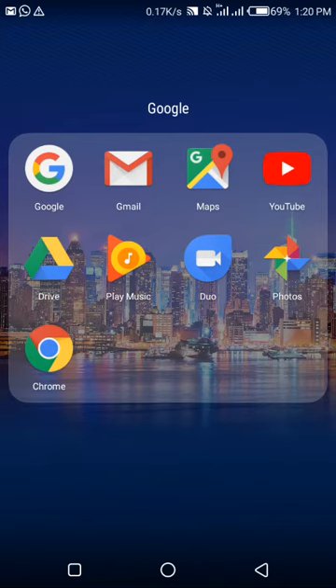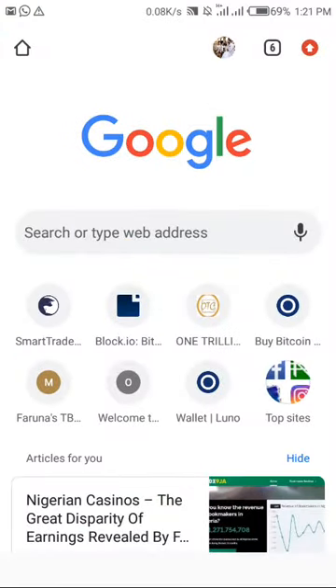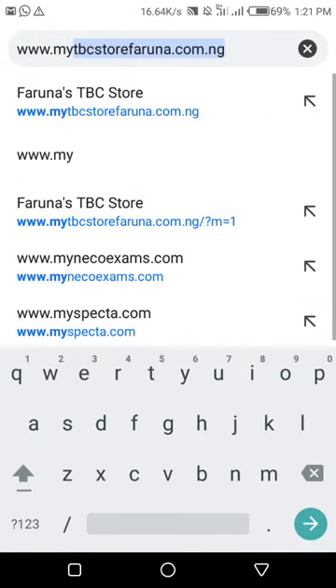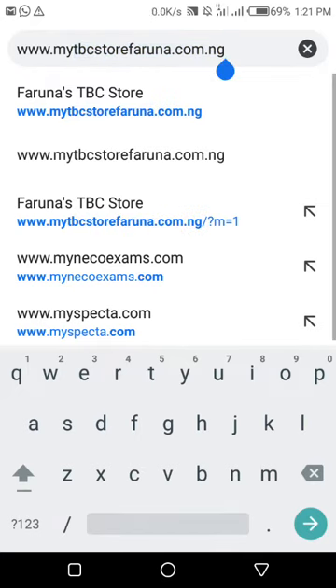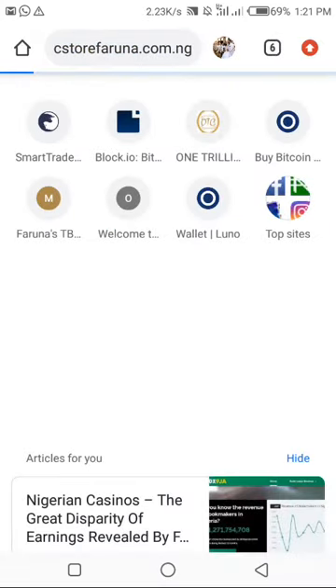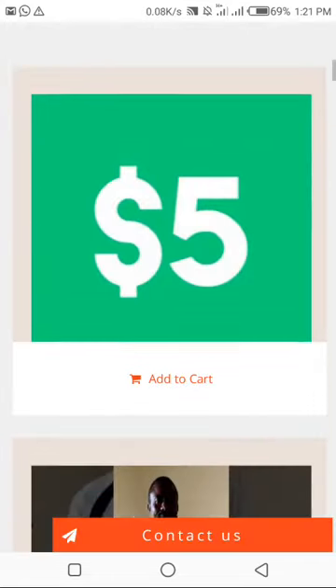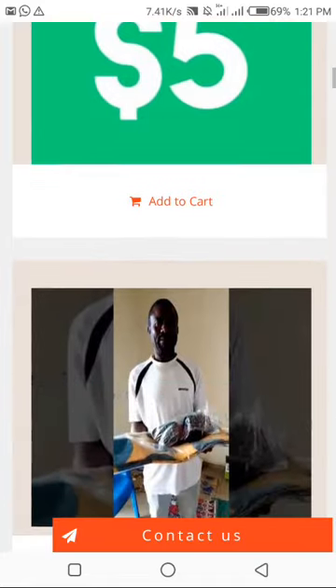Good day, my name is Chioma Okafor. I want to put us through step by step on what to do and how you claim or get your coin. So please follow me carefully. I'll go straight to my Chrome and type www.mytbcstorefarona.com.ng. It's loading — I'm using a mobile phone, that's why it's showing this way.